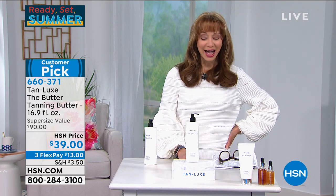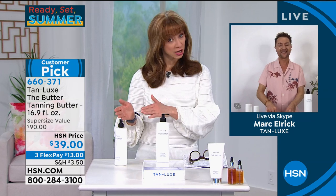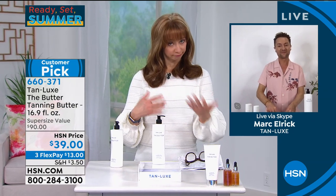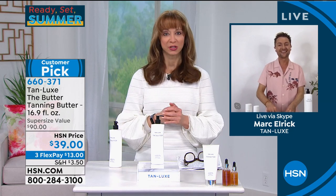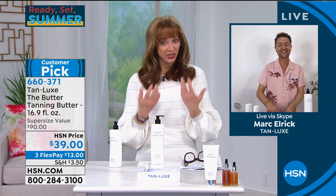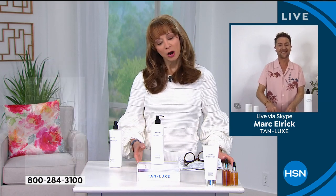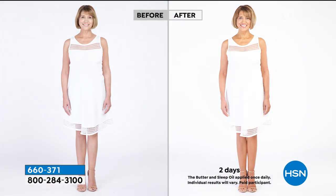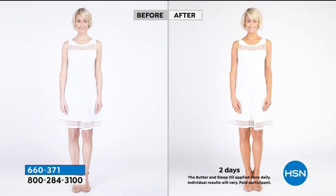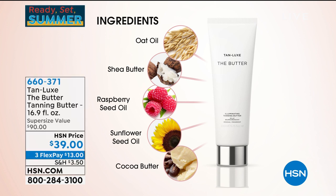I was probably your biggest skeptic because I am so fair, and I have a tendency to turn orange with someone else's tanning product. Whether you're the fairest of the fair or you have a deeper, even ebony skin tone, and you want that illumination, that glow, that radiance, and that firm skin — this works. It also smells really delicious. If you've had tanning disasters in the past that streak, smell, or go patchy — not with Tan Luxe.